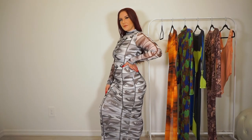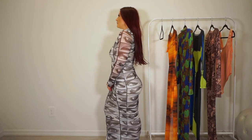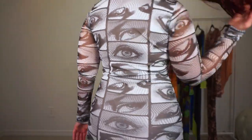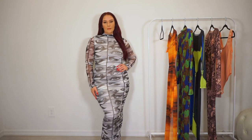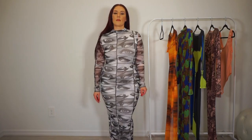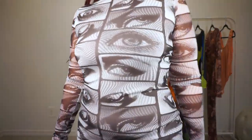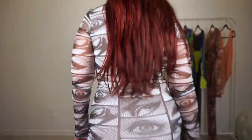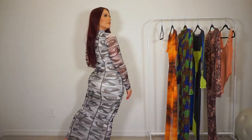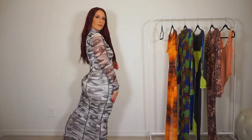This dress has a lot of great stretch, so I'd suggest maybe even going down a size — if not your exact size — because it will fit perfectly. I love the long ankle-length midi fit. It's super fun, artistic, and just a great dress for any occasion.